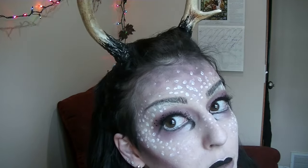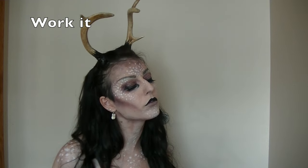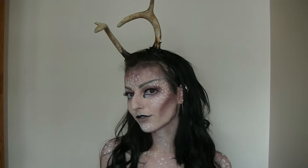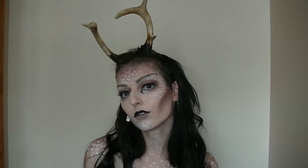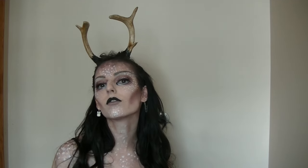Okay, so this is the finished look. Let me move my camera for you so I can show you everything, including my awesome horns. Thank you so much.